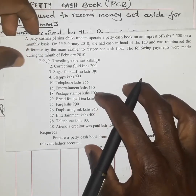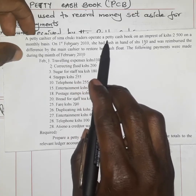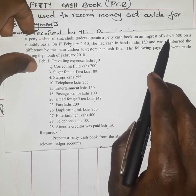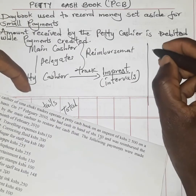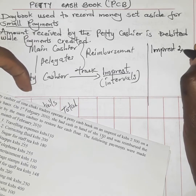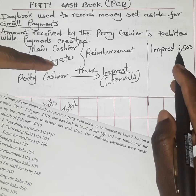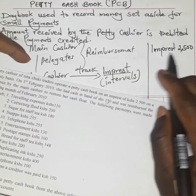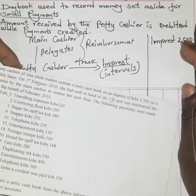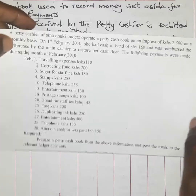Here we have our question: a petty cashier of Sinachuki Traders operates a petty cash book on an impressed amount of 2500 shillings. This means that on a monthly basis, payments will always revolve around this total impressed amount.